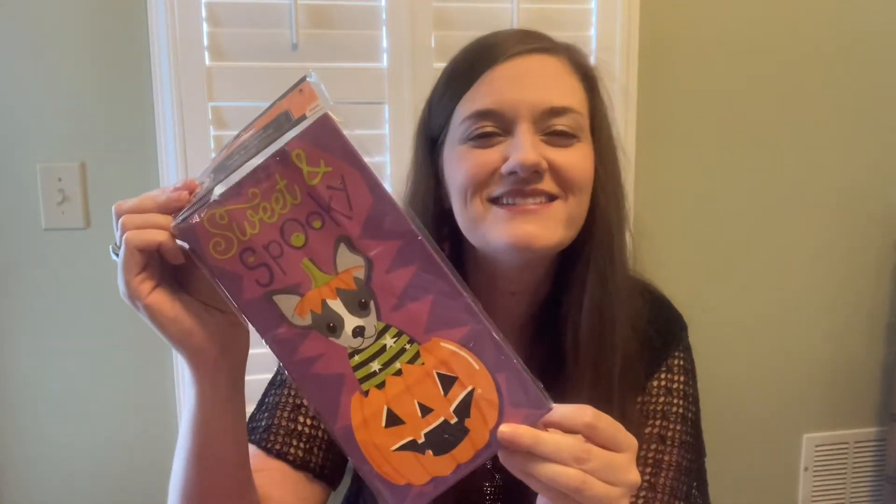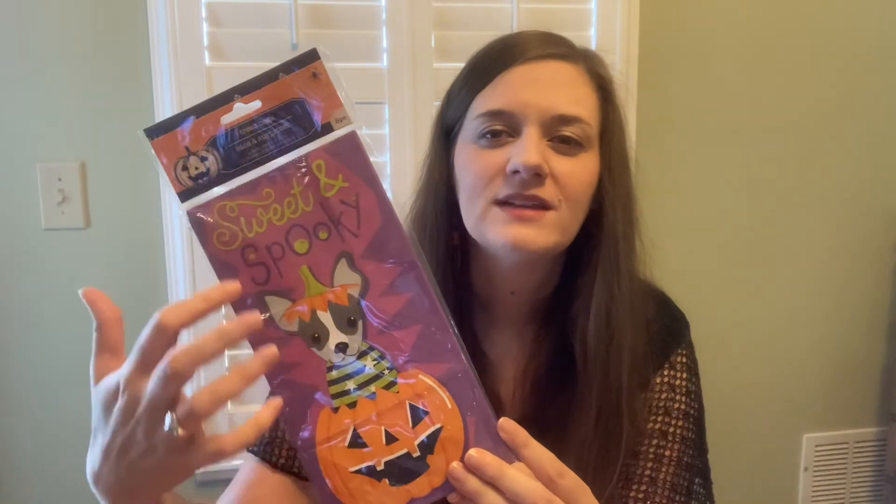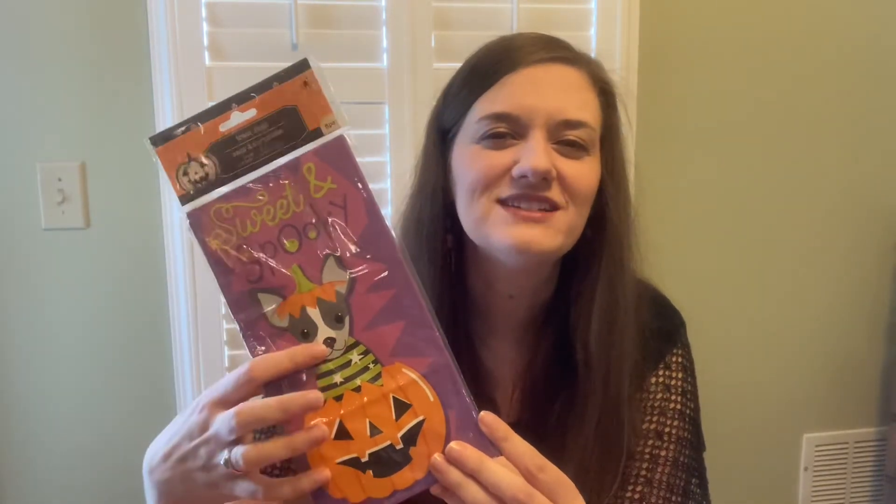I also had to grab some treat bags — a great thing to pick up. There are eight treat sacks in here and they had different designs, so if you don't love this one there are lots of options to choose from. I usually make up little treat bags for my nieces and nephews, so I thought it was a good time to pick those up before they run out.